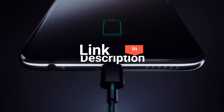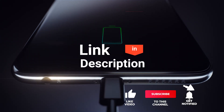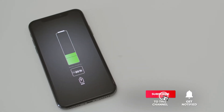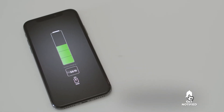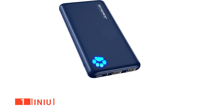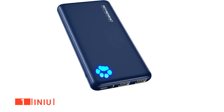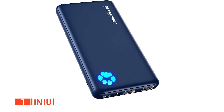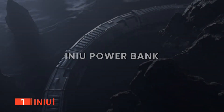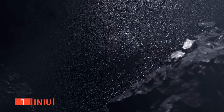Before I reveal number one, be sure to check out the description below for the newest deals on each of these items. And be sure to subscribe if you want to stay up to date on the best products on the market. Finally, my top portable charger is the INEU. If versatility and slimminess are what you're looking for in a portable charger, then you should consider the INEU at the top of your list. You will struggle to find a thinner power bank on the market than this.